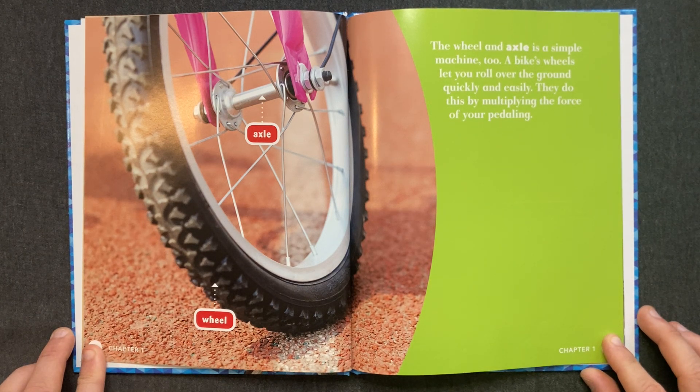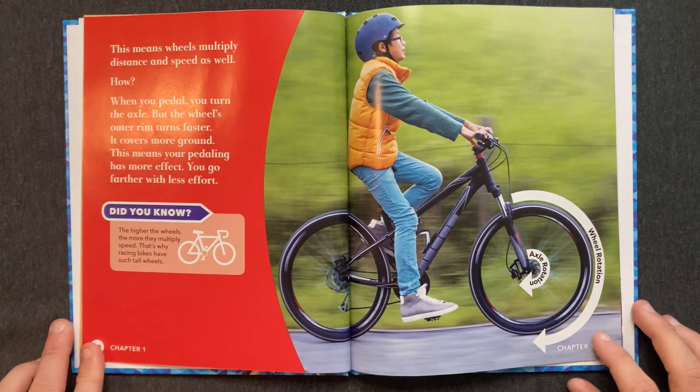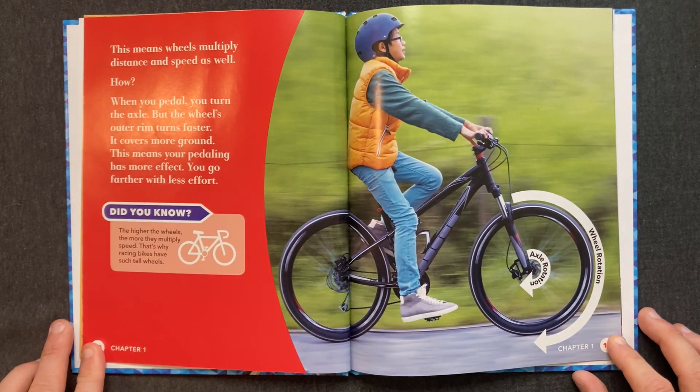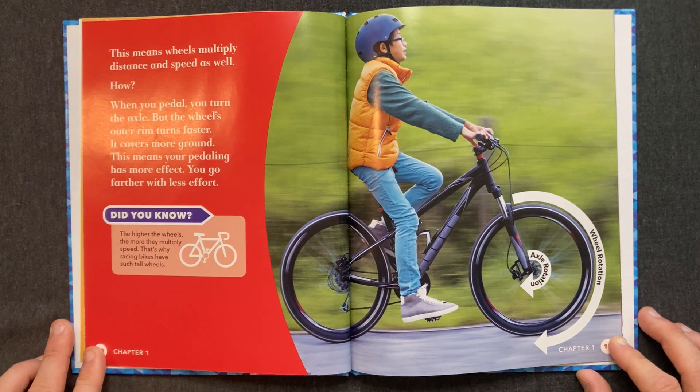A bicycle's wheels let you roll over the ground quickly and easily. They do this by multiplying the force of your pedaling. This means wheels multiply distance and speed as well. When you pedal, you turn the axle, but the wheel's outer rim turns faster. It covers more ground. This means your pedaling has more effect — you go farther with less effort.